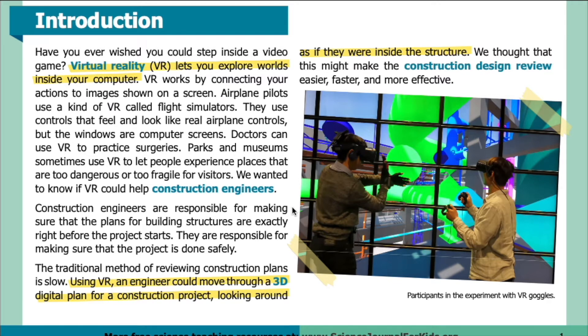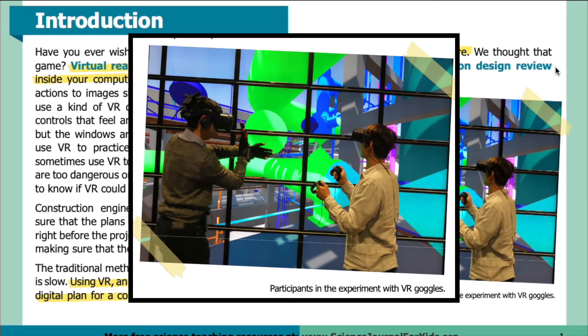We wanted to know if VR could help construction engineers. Construction engineers are responsible for making sure that the plans for building structures are exactly right before the project starts, and for making sure that the project is done safely. The traditional method of reviewing construction plans is slow. Using VR, an engineer could move through a 3D digital plan for a construction project, looking around as if they were inside the structure. Here is an image showing participants in the experiment with VR goggles — you can see what they're reviewing through the VR goggles on the screen behind them.